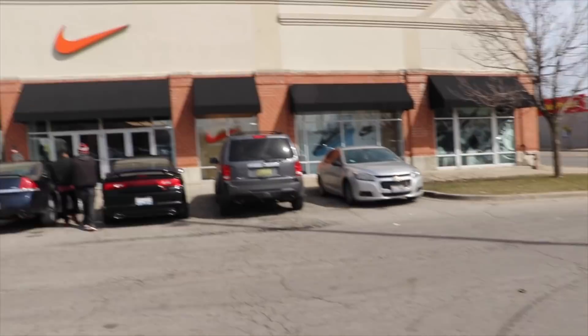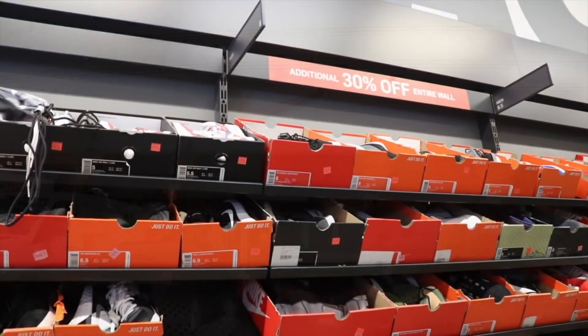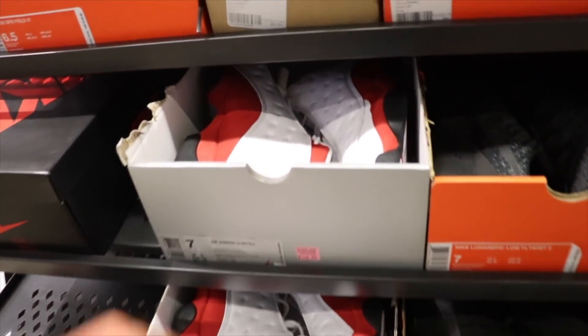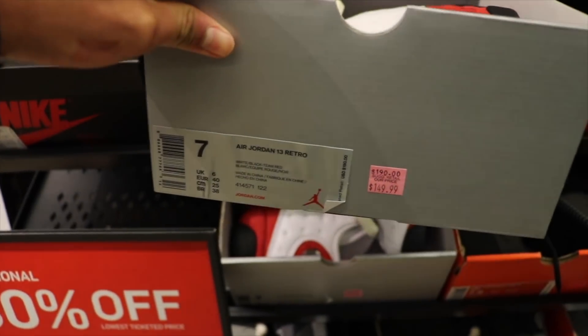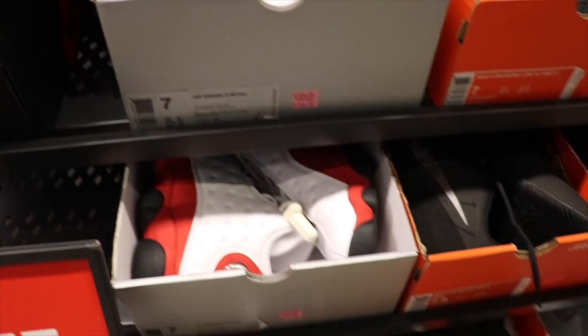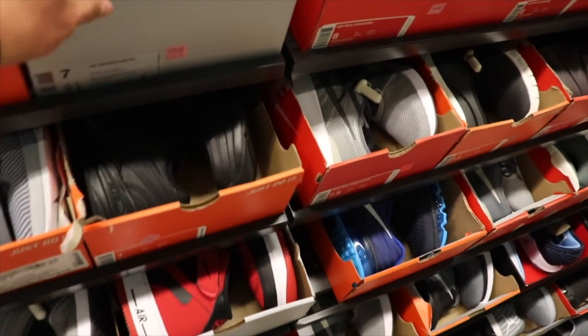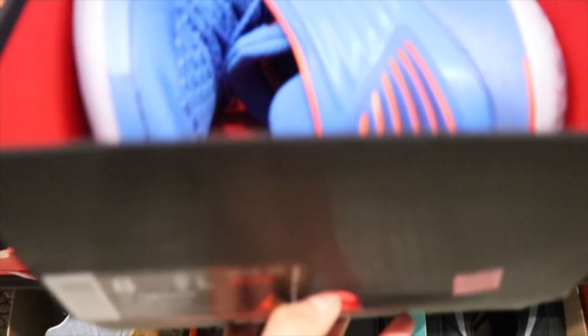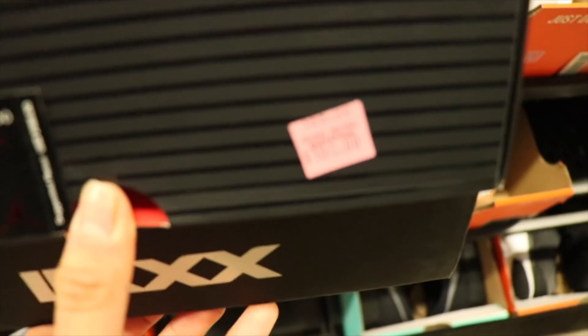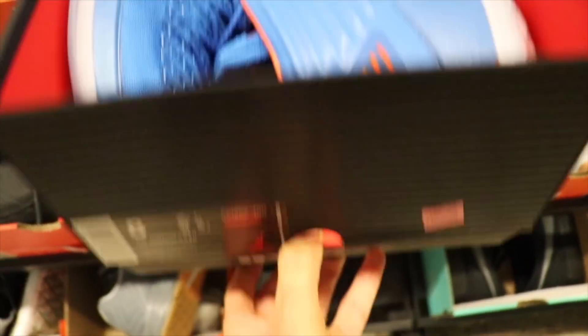All right guys, we just got here to the Nike outlet store down on the south side, 87th Street. We're gonna see if they got some deals like they said they got. First stop — the wall, everything's 30 percent off the entire wall. I'm looking at some cherry 13s, size 7 grade school, $140-$150 plus 30 percent off. They also got these Jordan 32s, Russell Westbrook OKC color wheel, $185 plus 30 percent off.